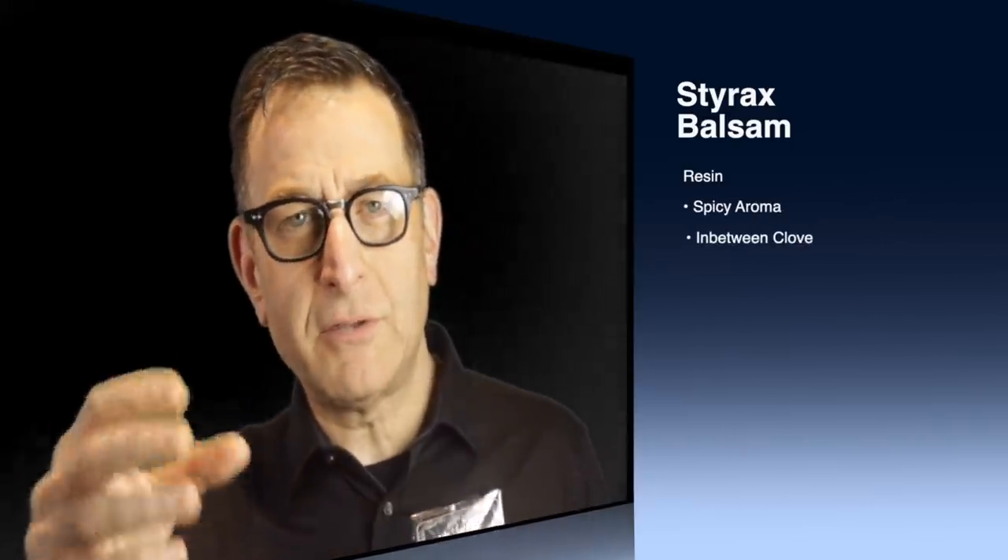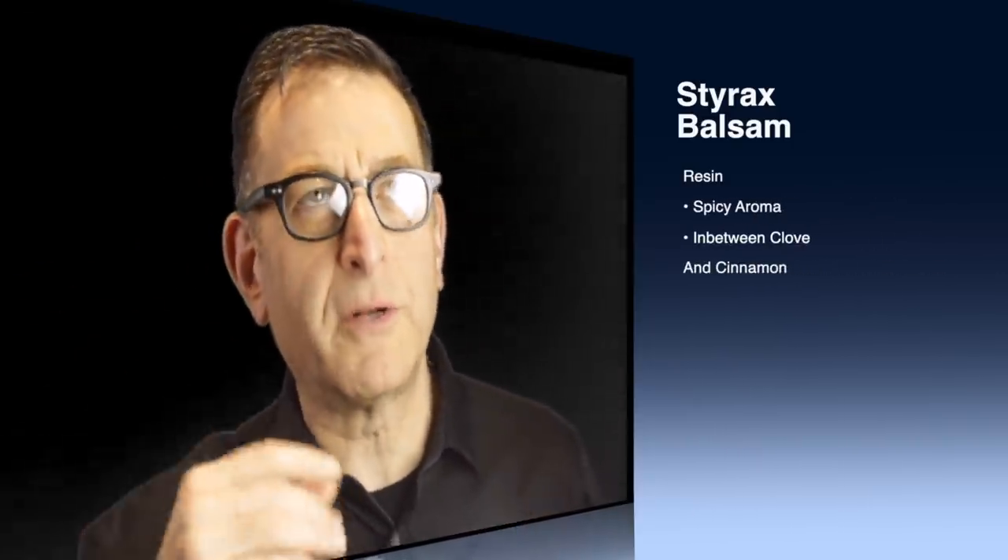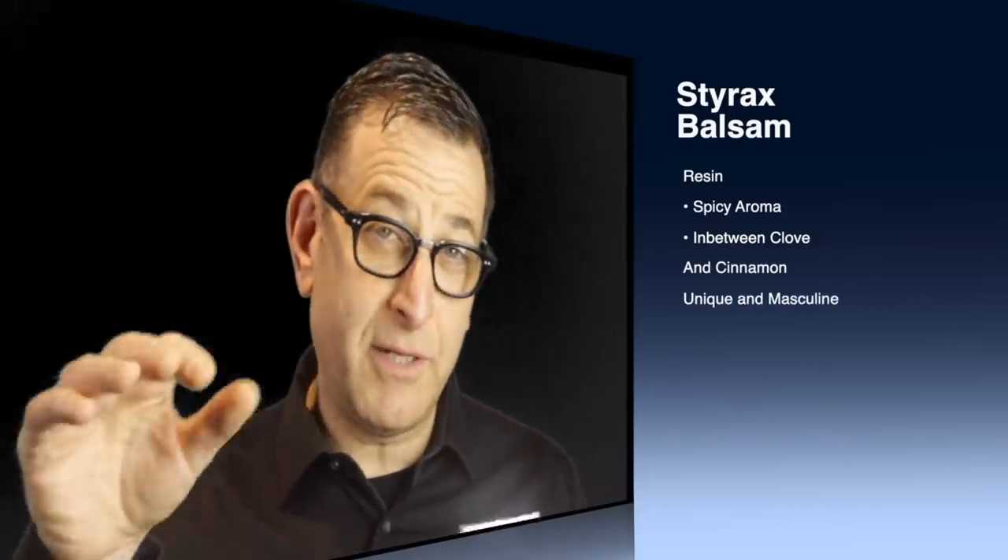What is styrax balsam? It's a resin found underneath some wounded Asian trees, and it produces a spicy aroma somewhere in between a clove and a cinnamon — kind of like that type of aroma. This has a decent to above-average sillage or scent trail, and you definitely get a nice mass-appealing fruit vibe. You can be 19 all the way up to older, mature men — you can wear this masculine, spicy, fresh, and citrusy mass-appealing fragrance.